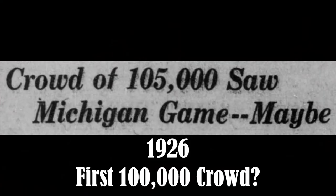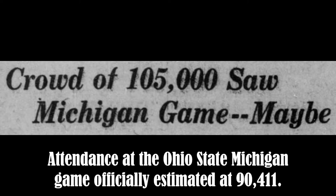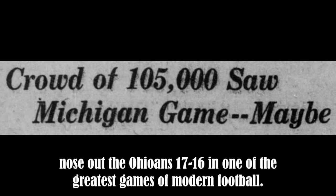1926 — first 100,000 crowd. Per the Lantern, attendance at the Ohio State–Michigan game was officially estimated at 90,411, but no one actually knows how many frenzied fans saw Michigan nose out the Ohioans 17-16 in one of the greatest games of modern football.